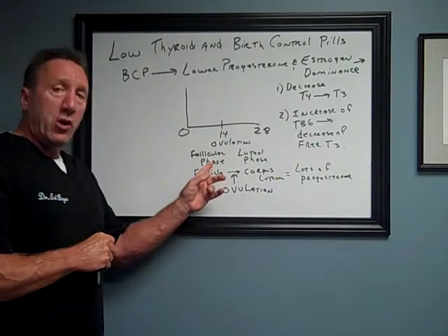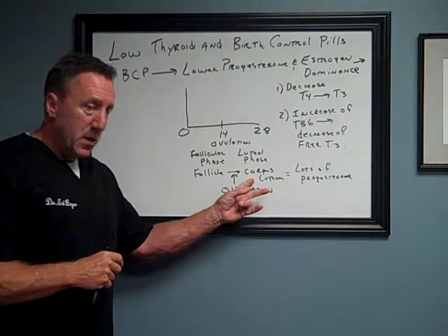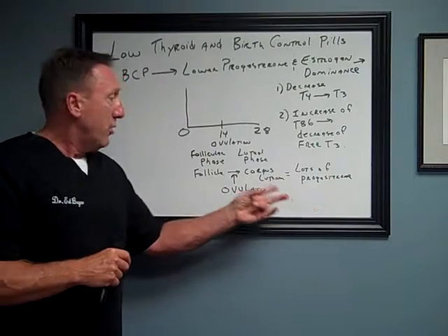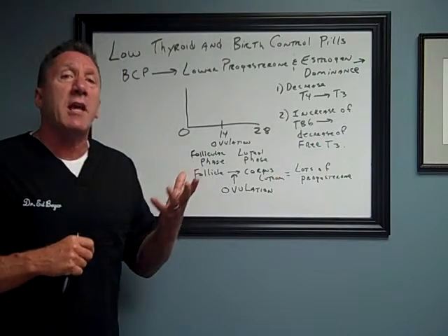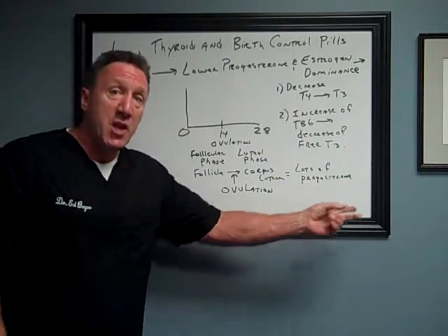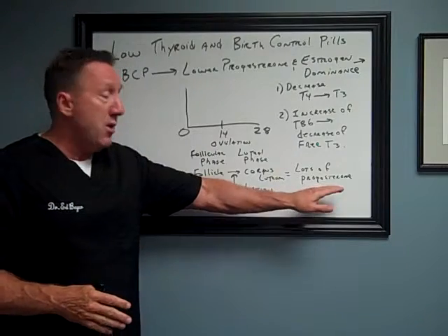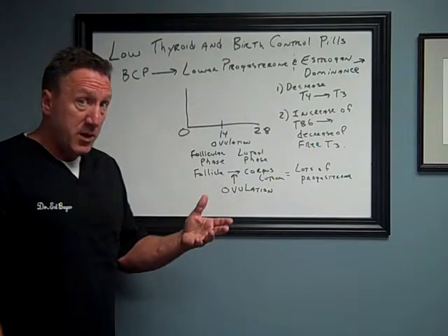Once the follicle erupts the egg, it turns into something called a corpus luteum. This corpus luteum is what produces tons of progesterone — because it's under the assumption that you're going to get pregnant. And progesterone, progestation, does exactly what the name says. It's all about pregnancy, all about gestation. It's preparing the uterus for implantation.